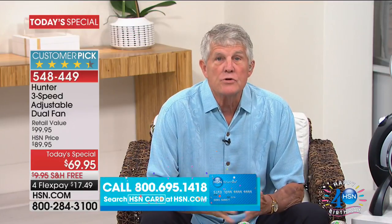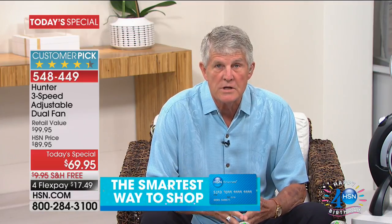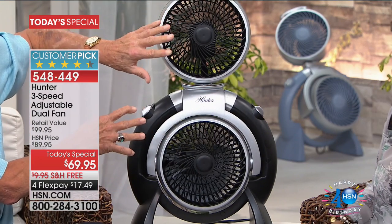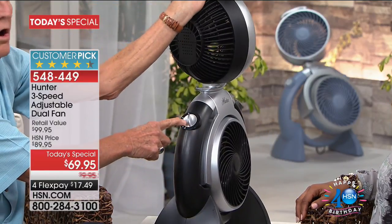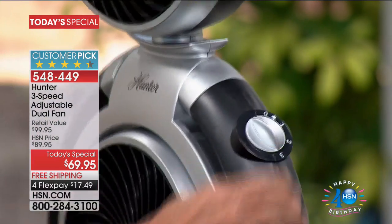I have two of these fans — I bought them five years ago the first time we showed this fan at HSN and they're still operating. I have one on my screened-in covered porch and one in my bedroom, which I run every day of the year. Two eight-inch high-velocity oscillators, and each one has its own control with low, medium, and high settings.